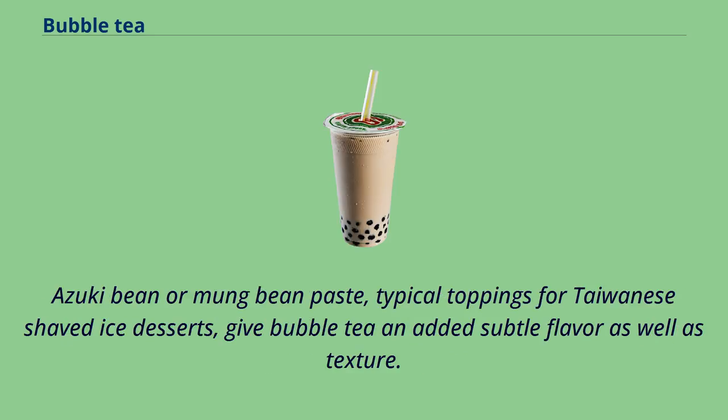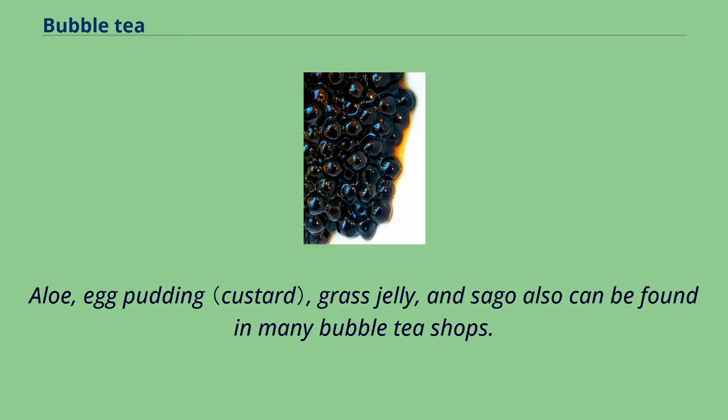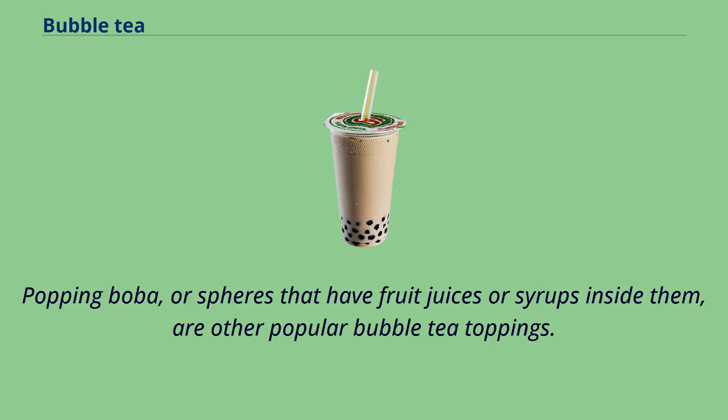Azuki bean or mung bean paste, typical toppings for Taiwanese shaved ice desserts, give bubble tea an added subtle flavor as well as texture. Aloe, egg pudding, grass jelly, and sago can also be found in many bubble tea shops. Popping boba, or spheres that have fruit juices or syrups inside them, are other popular bubble tea toppings.